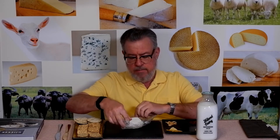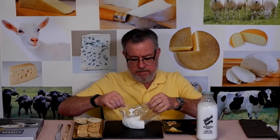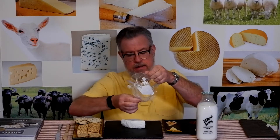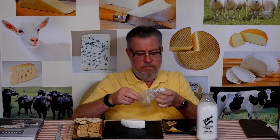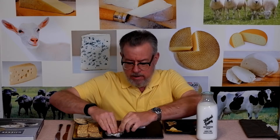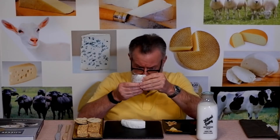Lots of bries don't even say Brie, but this one uses the name, so let's see what happens. Everything is peeling off just right. This has been out for a couple of hours out of the fridge and is now at room temperature, where the flavor will be the best and it's most spreadable.